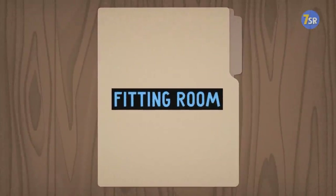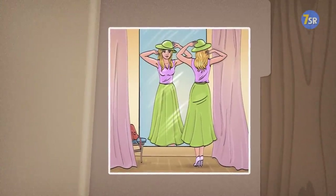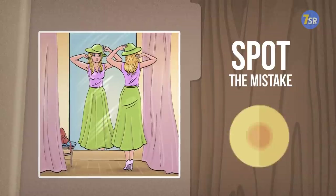Fitting room. A lovely young lady trying on a beautiful outfit in the fitting room. She sure wants every detail in her look to be perfect, yet something definitely isn't. You have 10 seconds to find out exactly what it is.